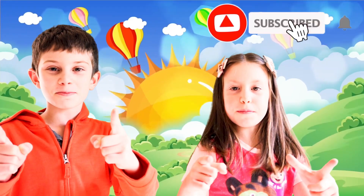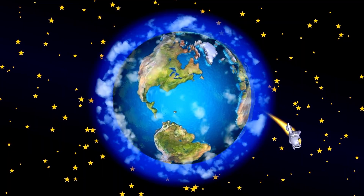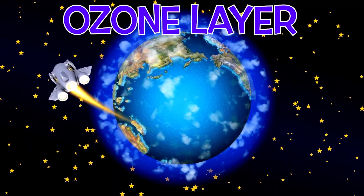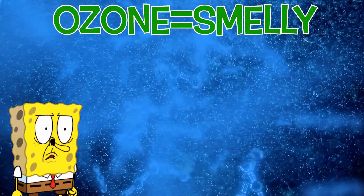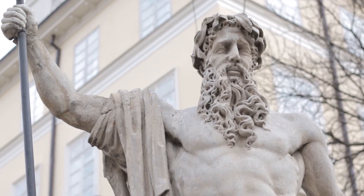Do you see a pale blue layer around the earth? It is the ozone layer. The ozone layer is an invisible layer of gas. The word ozone means smelly in Greek because the gas has a strong odor.